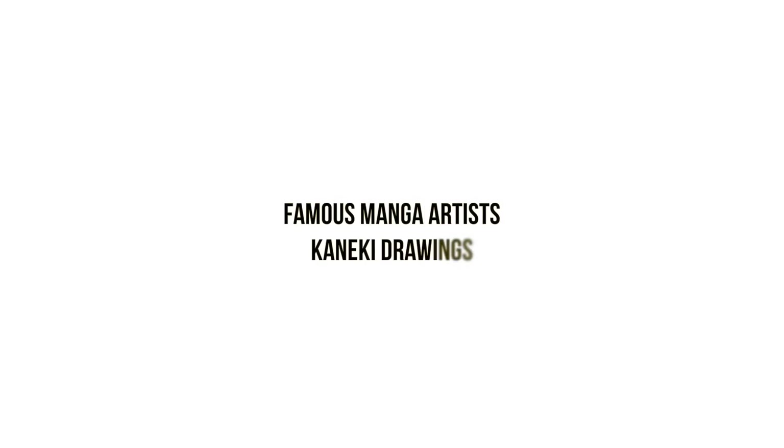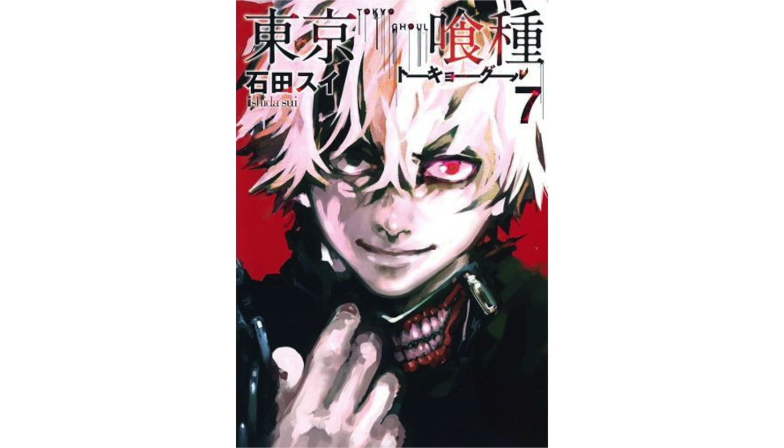Hey guys, this is White Manga here with a new video. In this video I'm going to be showing you guys famous manga artist drawings of Kaneki from Tokyo Ghoul. It was actually difficult to find a lot of Japanese popular artists that have drawn their versions of the character, but I still wanted to make sure that I was dealing with the art styles of famous artists.